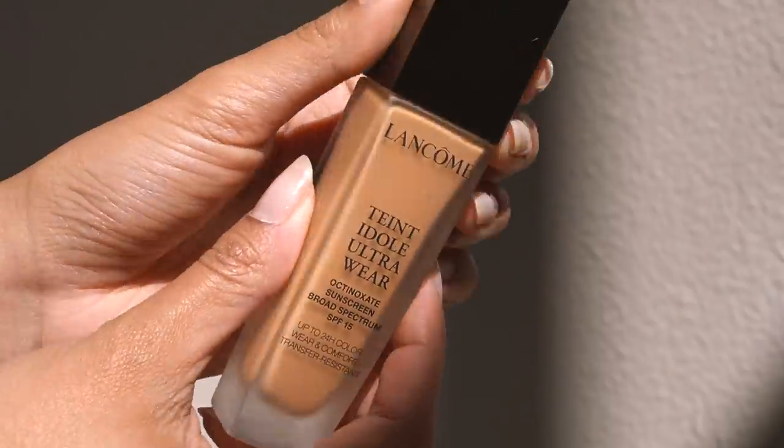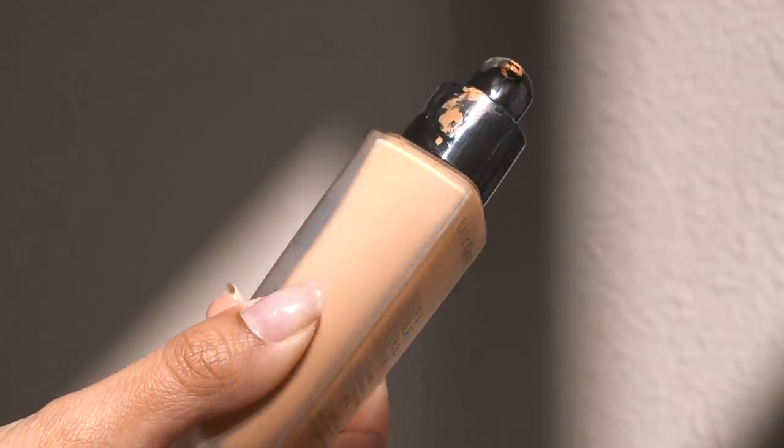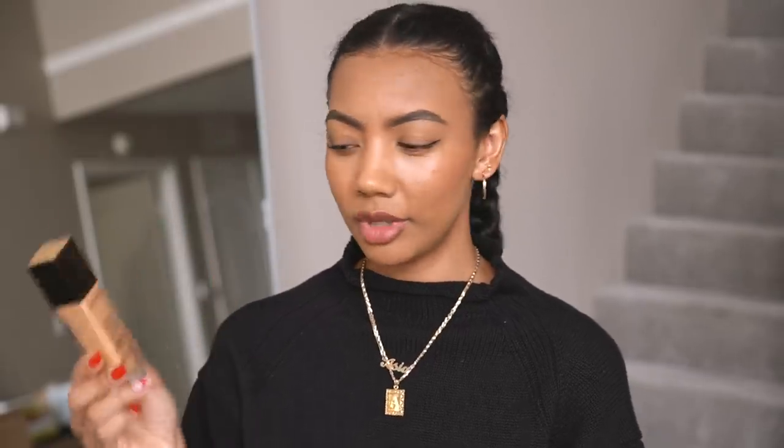I'm in the color 435 Bisque Warm and it's pretty accurate to my skin color. A lot of foundations oxidize really red by the end of the day, but this one doesn't. I think you should invest the most money in your base makeup — foundation and concealer — because that's going to be the canvas. You could just put on foundation, concealer, and a little mascara and be good to go. I do really like the L'Oreal True Match, which is $10 — that's probably my favorite drugstore foundation — but realistically, if I lost all my makeup, I would want to buy my Lancôme foundation.